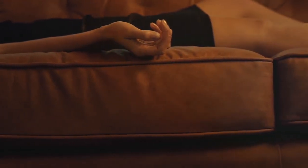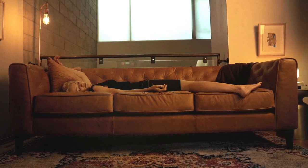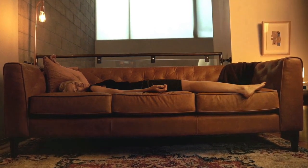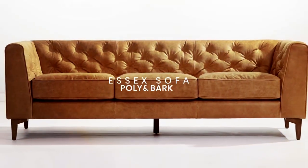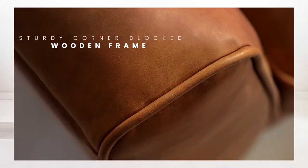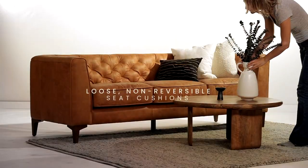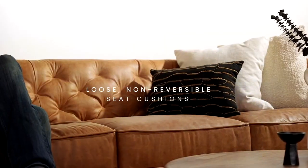Crafted with a keen eye for quality, this sofa features a robust wood frame and premium upholstery, ensuring it stands the test of time and paws. This sofa does not skimp on comfort — the plush cushions are perfect for snuggling up with your furry friends. The fabric's texture is soft to the touch yet resilient, capable of resisting scratches and wear from pets.